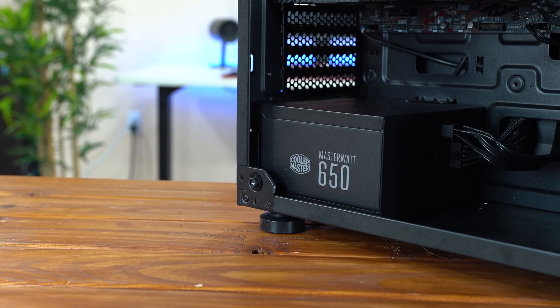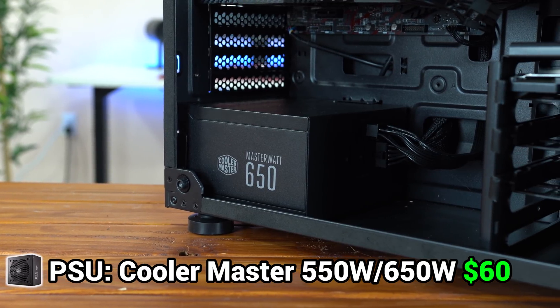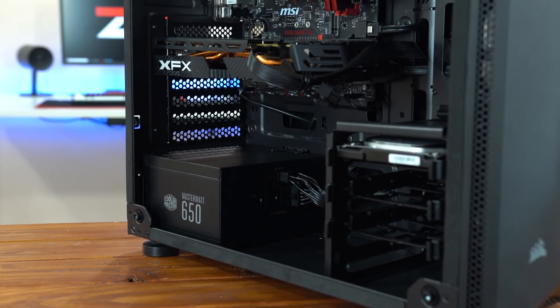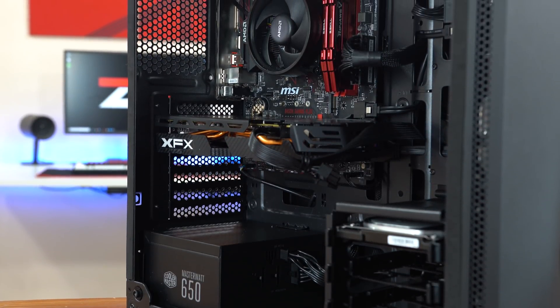The power supply I went with is the Cooler Master MasterWatt 650. The only reason I went with this one was because at the time of purchase it was exactly $1 more than the 550W, so I decided to pick it up. For this build you'll be absolutely perfectly fine with 550W, so just get that one if you don't find the same deal I did.